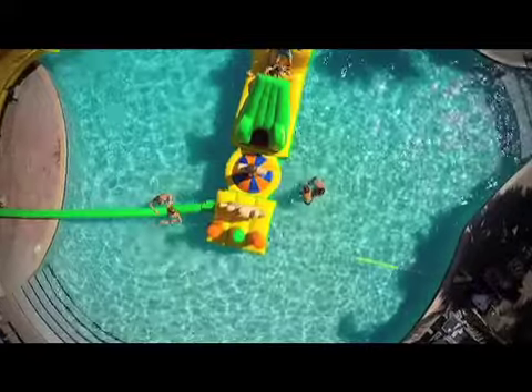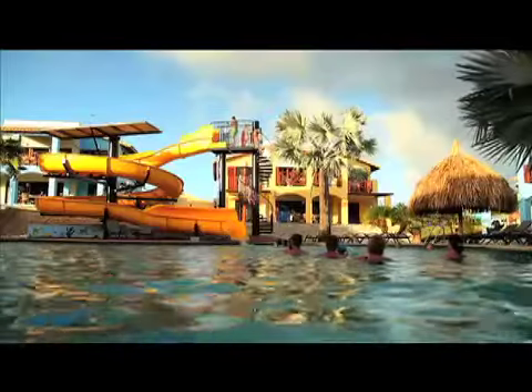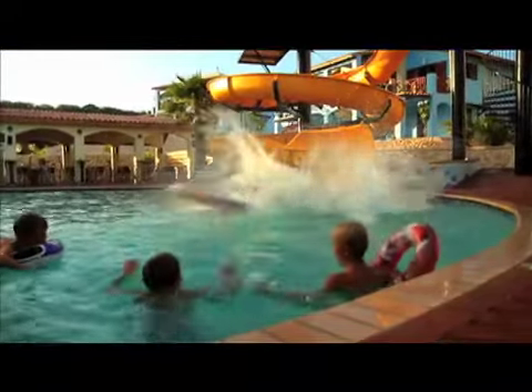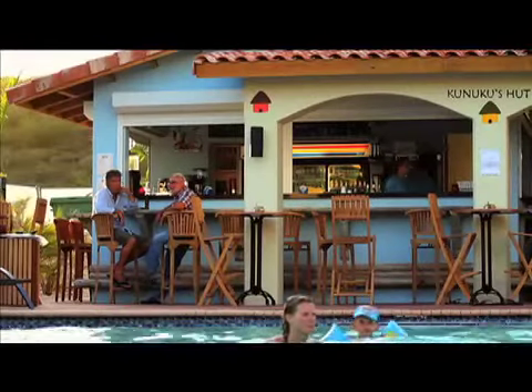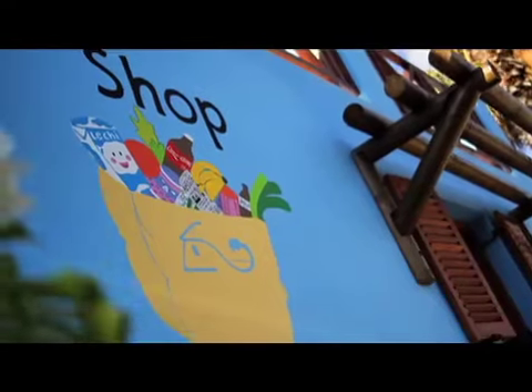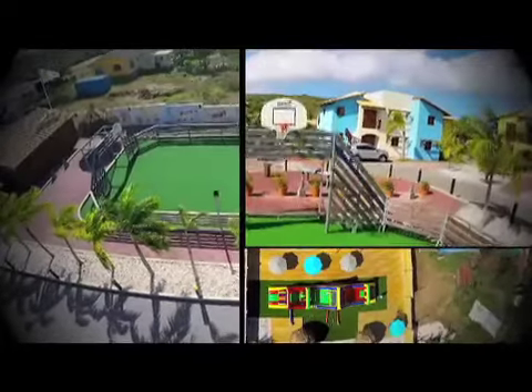Kunuku Aqua Resort is all about recreation and relaxation. At the center of everything is a gorgeous, oversized pool with fun water slides, very popular with kids and families. There's also a terrific poolside bar where you can enjoy a tropical drink and a convenient shop. Plus, the Kids Club is first rate, which means adults can find a little time for romance.